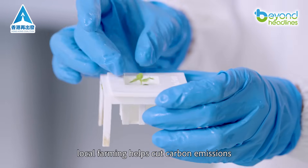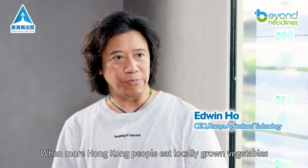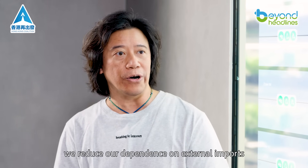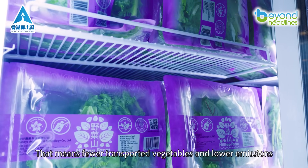What's more, local farming helps cut carbon emissions. When more Hong Kong people eat locally grown vegetables, we reduce our dependence on external imports. That means fewer transported vegetables and lower emissions.